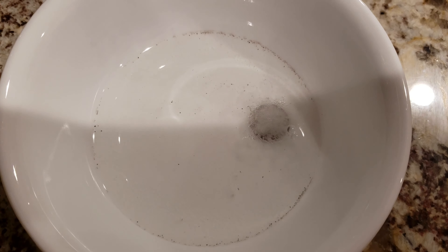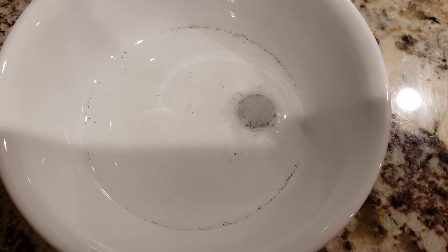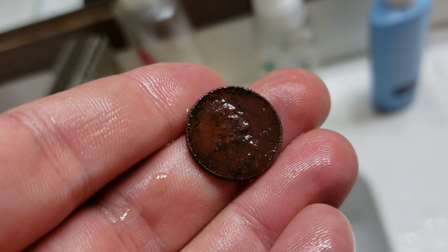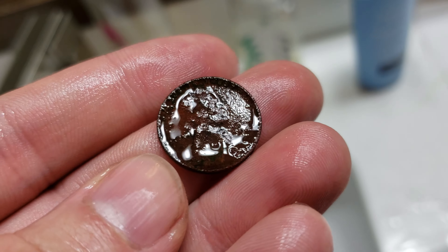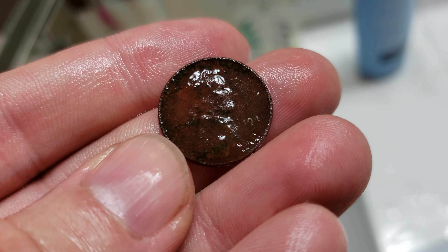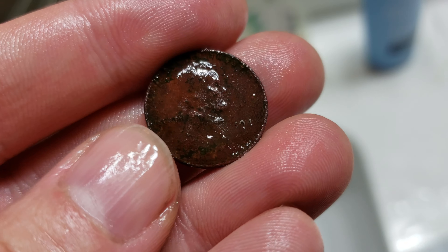Coming along nicely there. Look at all the crud coming off. Perfect, that's exactly what I wanted. I can see the four now with my eye. That last number just wants to be a real... I don't know what.